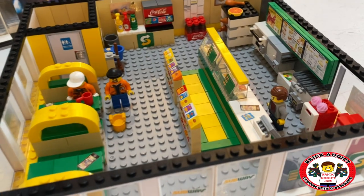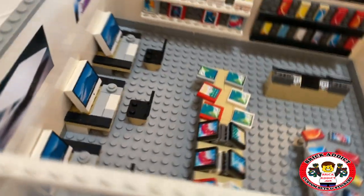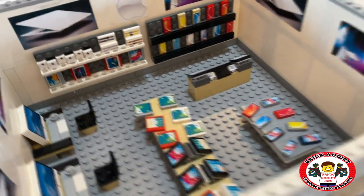So that is one of our latest sets that we've kind of redone. Be sure to check this one out too — this is the Apple Store. Got a little everything: computers, watches, cell phones, iPads.